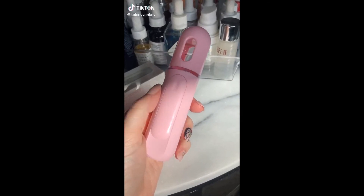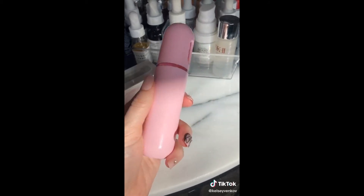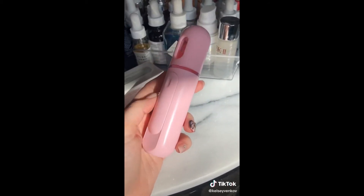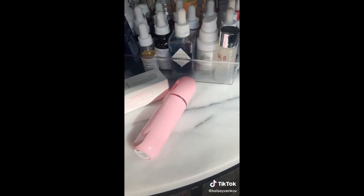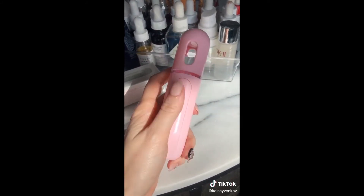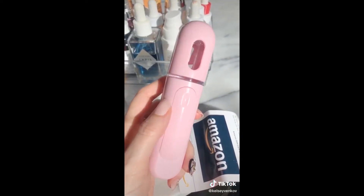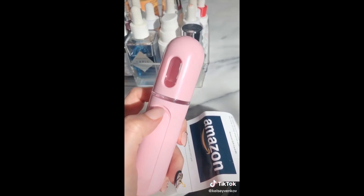I just got this Amazon package in the mail and if you're a skincare junkie like me you're gonna want to buy this right away. This little guy is a mini portable facial steamer and it comes with a little charger so you don't need batteries. There are many benefits to facial steaming — it helps unclog your pores so you can get a better cleanse.